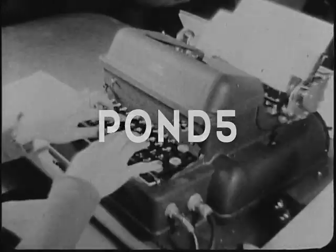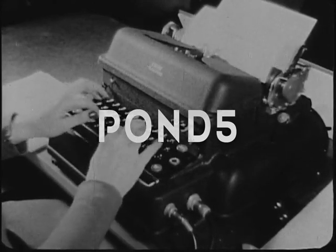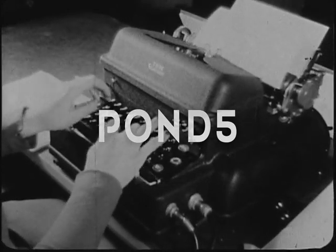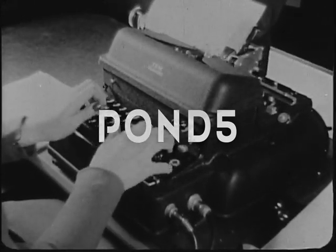Her typing speed in this picture is over 140 words per minute. For the beginning typist, Miss Pajunas has several suggestions.